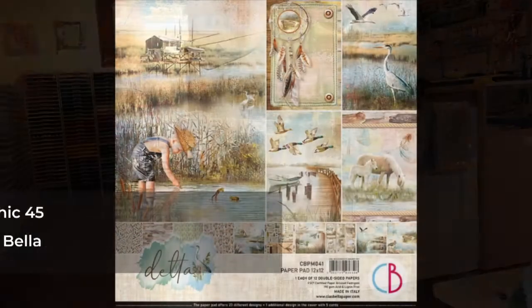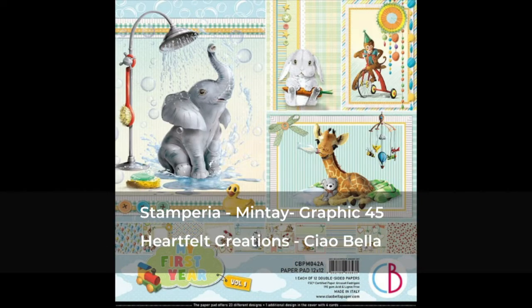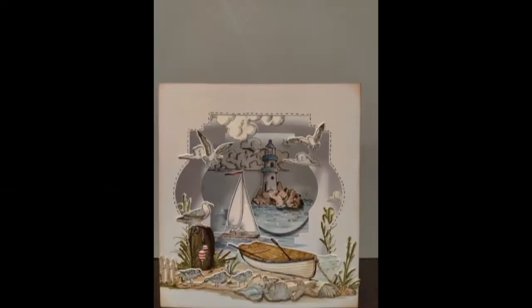We carry top brand papers like Stamperia, Mintay, Graphic 45, Hartfeld Creations and Ciao Bella, and of course way much more.